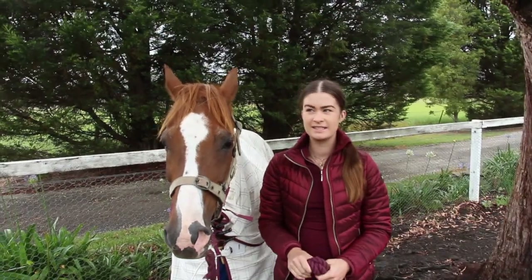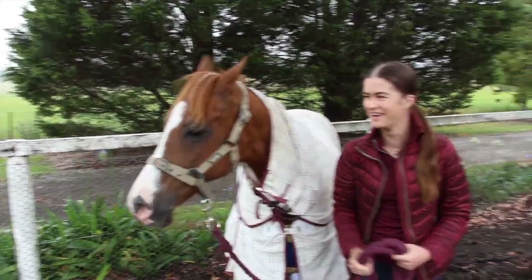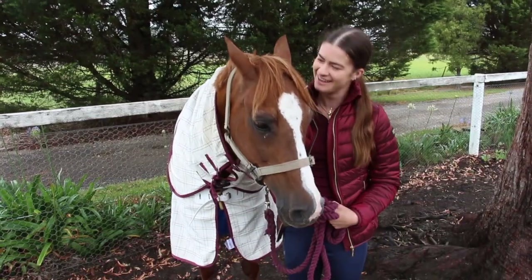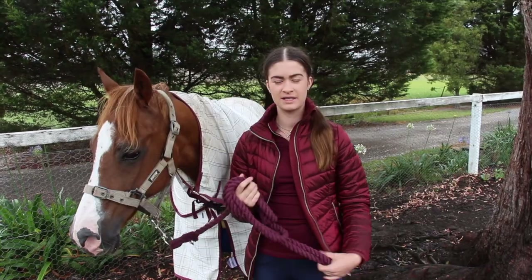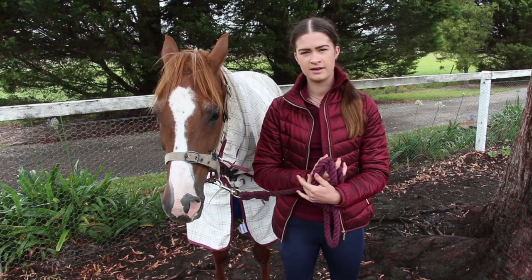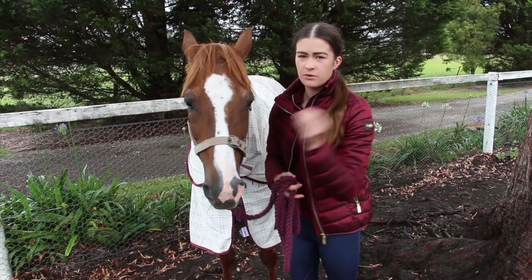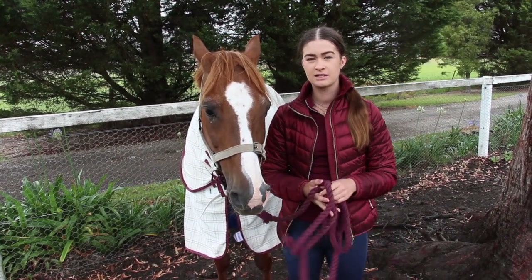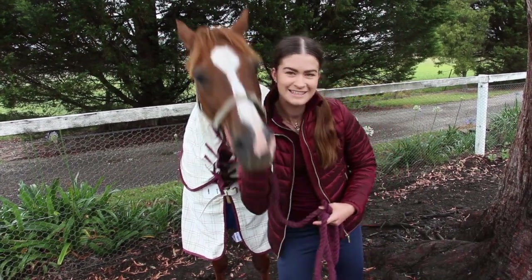Hi guys, it's Talisha and today I am with my grumpy pony — she's like, I don't want to do this. We have a clinic today with Olivia Towers, which I'm really, really excited for. Olivia Towers is a UK rider, she's also an Instagram and YouTuber. I've been following her for quite a while and she's a really big inspiration to me, so when I found out she was coming to Australia and doing clinics in Sydney, I was like yes!